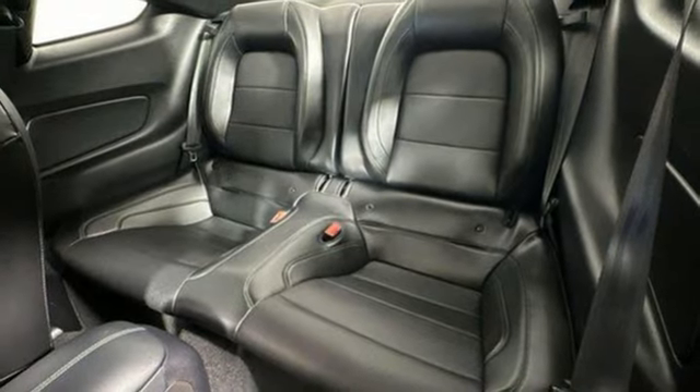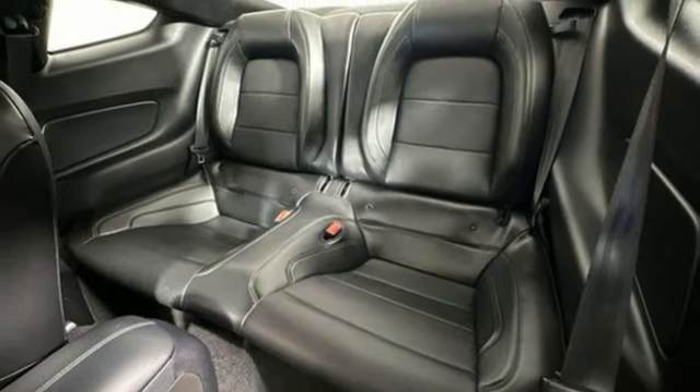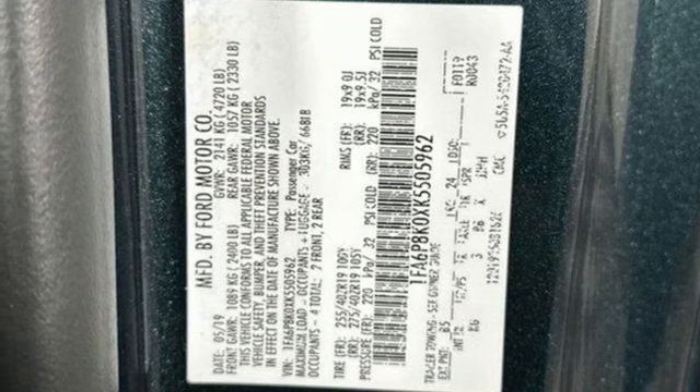Front heated and ventilated leather bucket seats, voice activation, dual-zone climate control, wireless phone connectivity, and V8 engine.